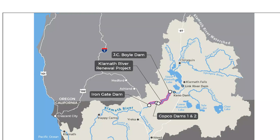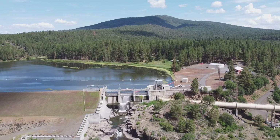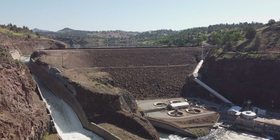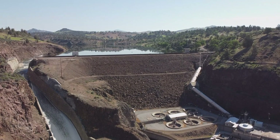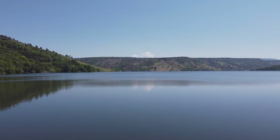Four of the dams downstream of the city of Klamath Falls are scheduled for decommissioning and removal starting in 2023. This will be the largest dam removal project ever in the United States. I live in southern Oregon, and some friends, along with friends of friends, decided to drive out to see the four dams that are slated for removal and to imagine what the area will look like in just a few years with more natural flow re-established. Come join us on our fun little venture.